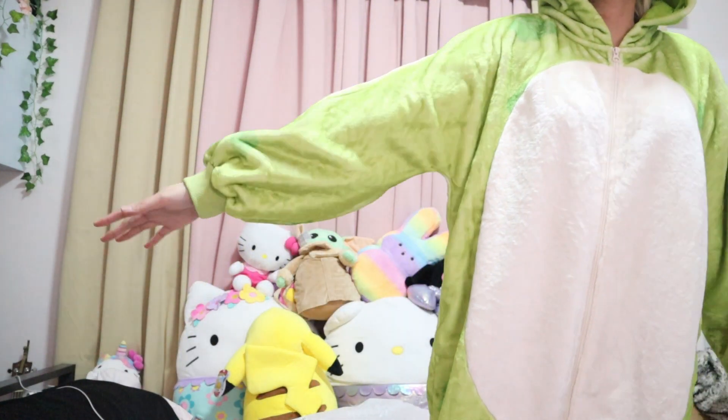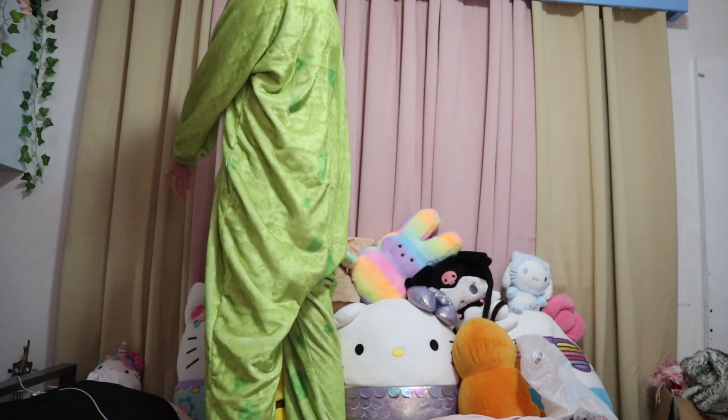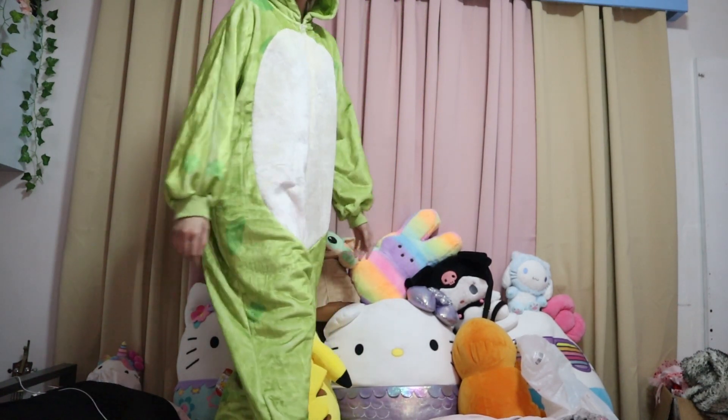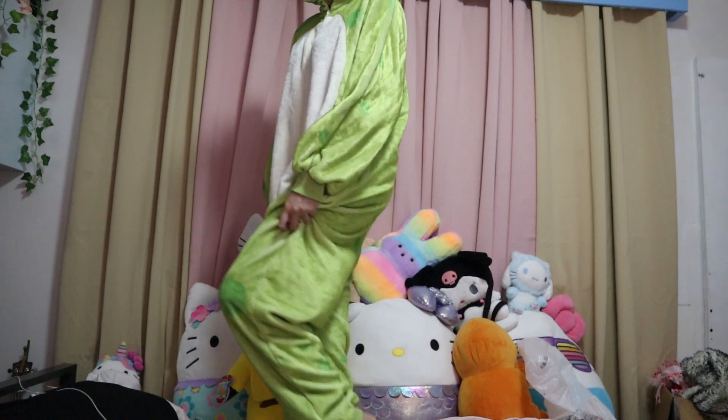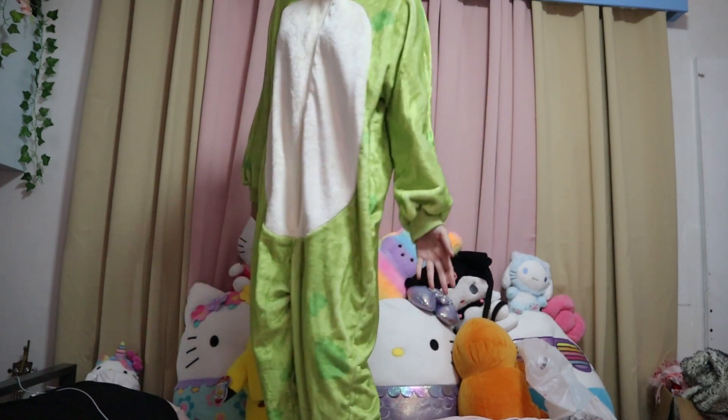I'm 5'6" and it just fits me perfectly. It doesn't have a tail, it's not long at all — it fits me just right here.